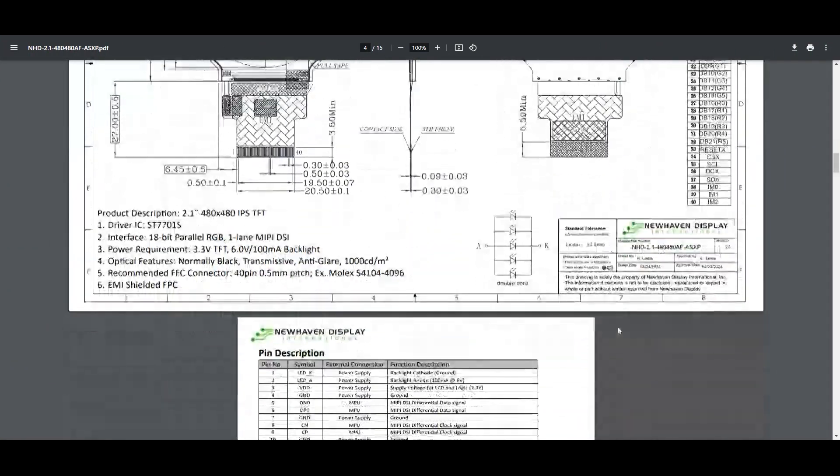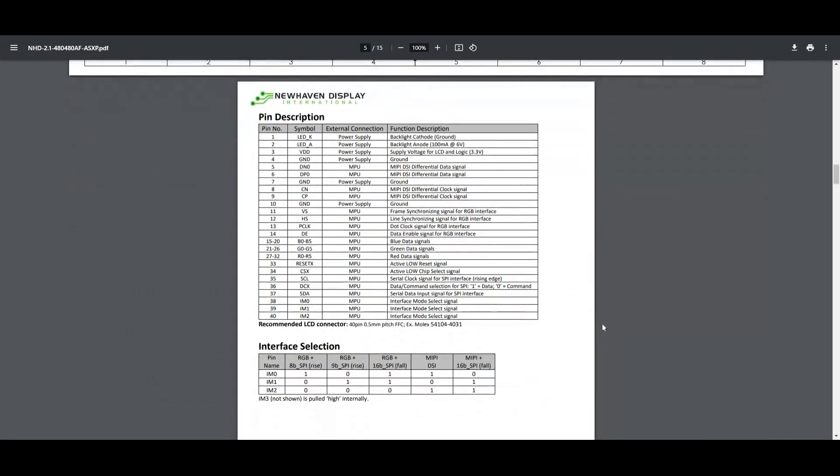Need flexibility? Choose between two user selectable interface options: parallel RGB for reliable performance, or MIPI DSI for faster data transfer, capable on many platforms like the Raspberry Pi.